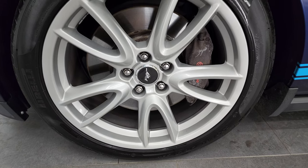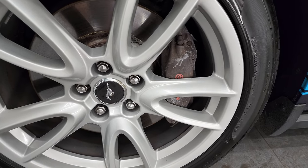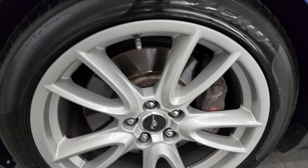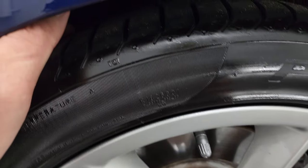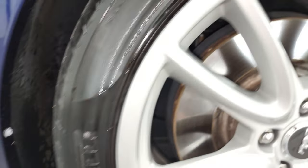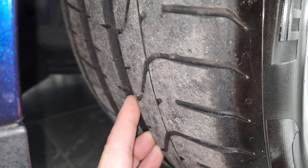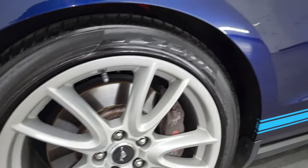This one comes with Pirelli P0 tires — these are 255-40ZR19s. This one also comes with the Brembo brake package, which is a really nice upgrade on this car. These tires have a good amount of tread left; I'd say at least 50% to 60% of the tread left on those tires.